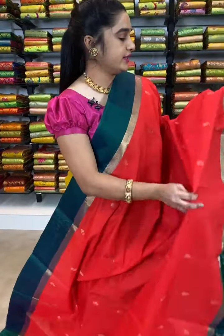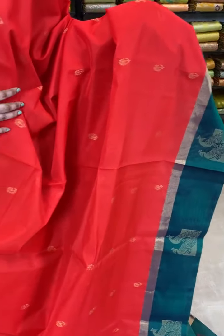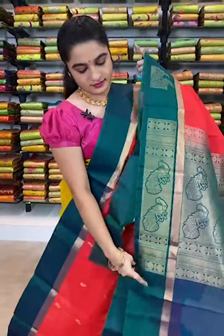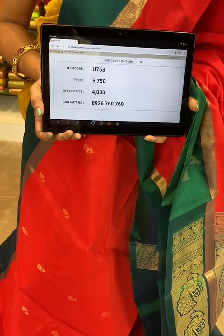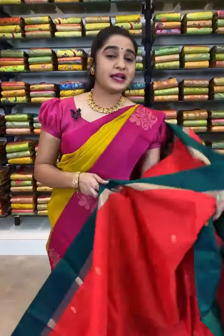Here we have one more saree in this collection, which is in stunning red and green color combination. All over the body comes up with small floral booties. The pallu is looking very gorgeous — contrast with peacock motifs and chakras. This saree is paired up with contrast plain blouse with border. Item code U753, actual price 5750, offer price 4030 rupees. To book, take a screenshot with the code and send to WhatsApp 8926760760.